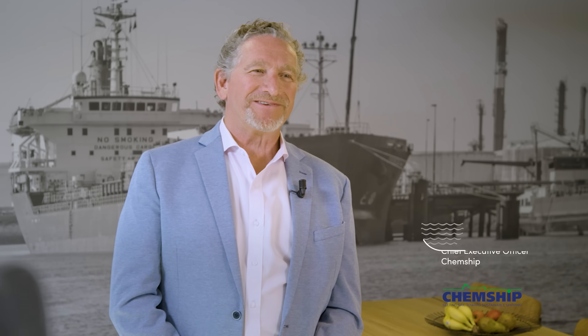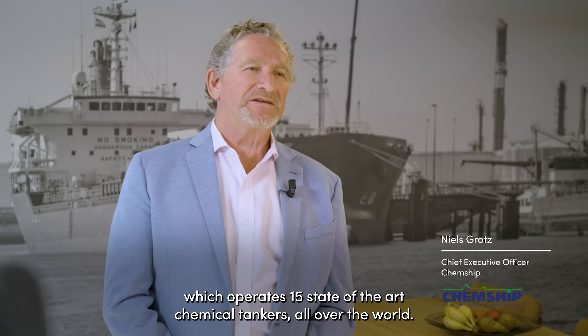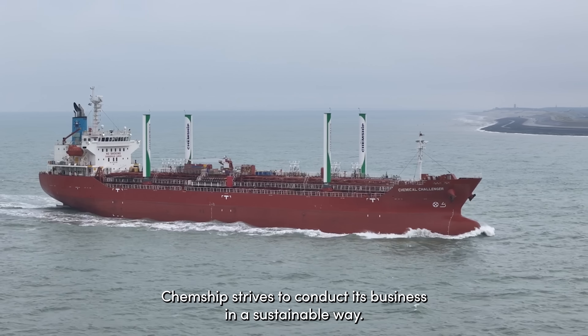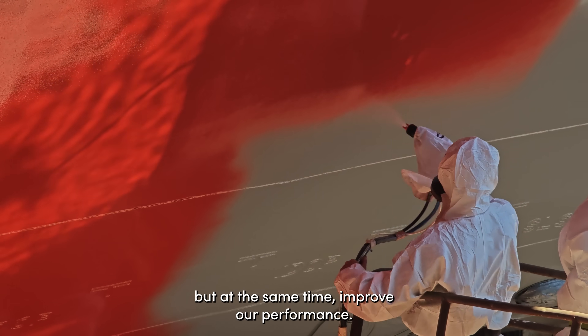My name is Niels Grotz. I am the CEO of ChemShip. ChemShip is a modern chemical tanker owner which operates 15 state-of-the-art chemical tankers all over the world. ChemShip strives to conduct its business in a sustainable way. We constantly look for ways to minimize our impact on the environment, while at the same time improving our performance.